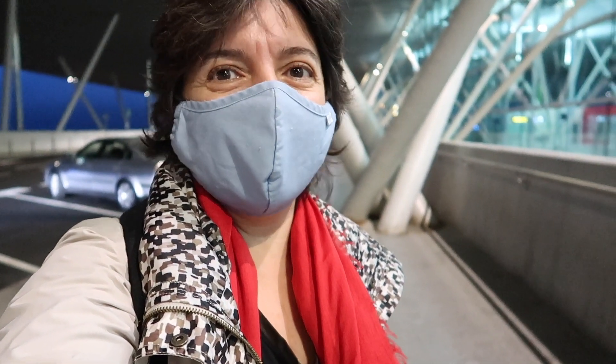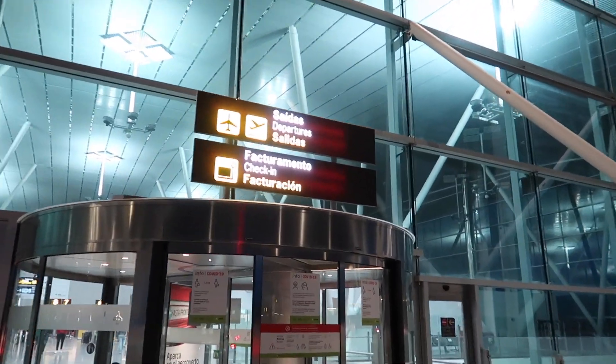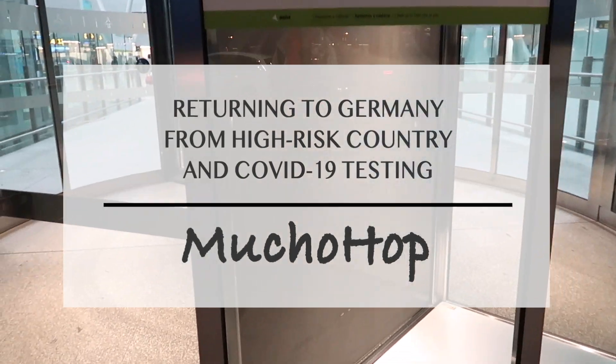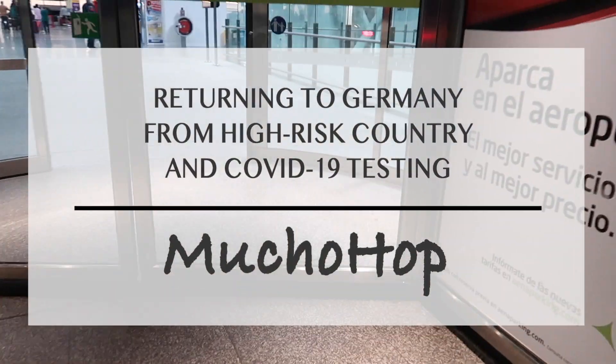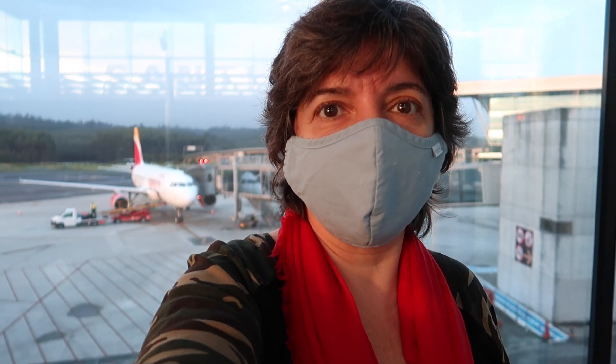Hello hoppers and welcome to Mucho Hop! Greetings from Santiago de Compostela. Today's video is going to be packed with information — there's a lot going on, a lot of things that you should know when traveling with COVID. And today I have to take a COVID test at Frankfurt Airport.